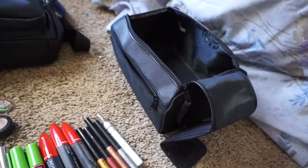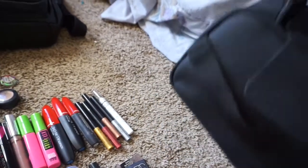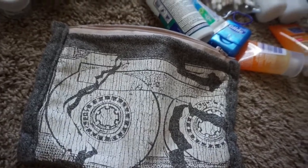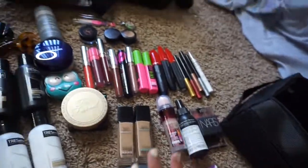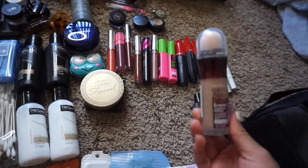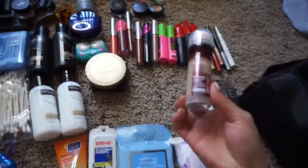I got this cute bag from Walmart — it was like 10 bucks. It's actually supposed to be for men to put their toiletries in, but I thought it would be a good bag for my makeup because the bag I have right now is really small and doesn't fit all my stuff. This one is a lot bigger and easy to open and carry around, so I'm going to be putting all my makeup into this bag. I also got this concealer — I don't usually use concealer but I tried my friend's and really liked it, except she had the smaller version and this is the large one.